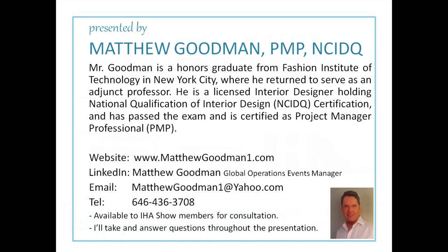This presentation is by me, Matthew Goodman. I am a project manager, PMP certified, as well as NCIDQ certified, which is the national certification of interior design. I'm an honors graduate from FIT, the Fashion Institute of Technology in New York City, and I returned there as an adjunct professor. I understand both the project management logistics part of getting a booth display together and the artistic part — I'm licensed in both.